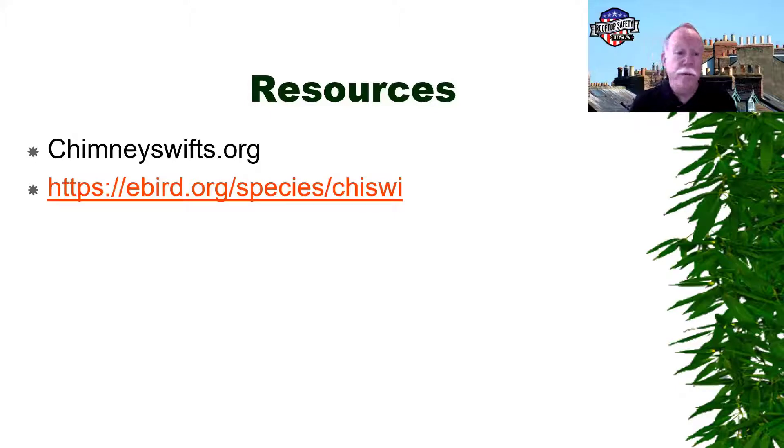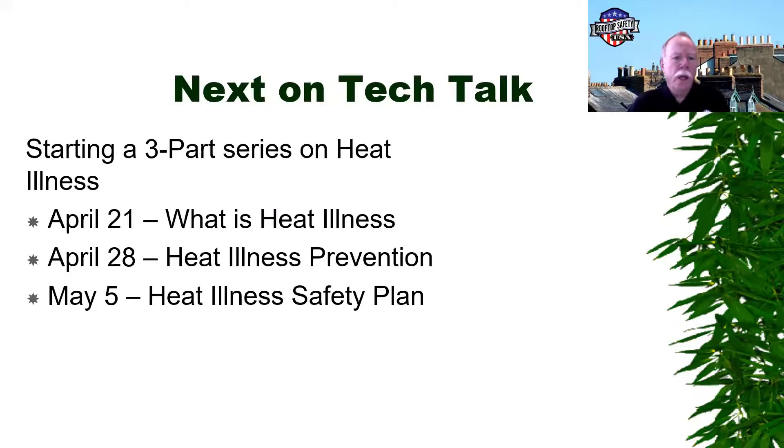Here are some resources for chimney swift information if you want to learn more. They're pretty cool birds and they're good for the environment.